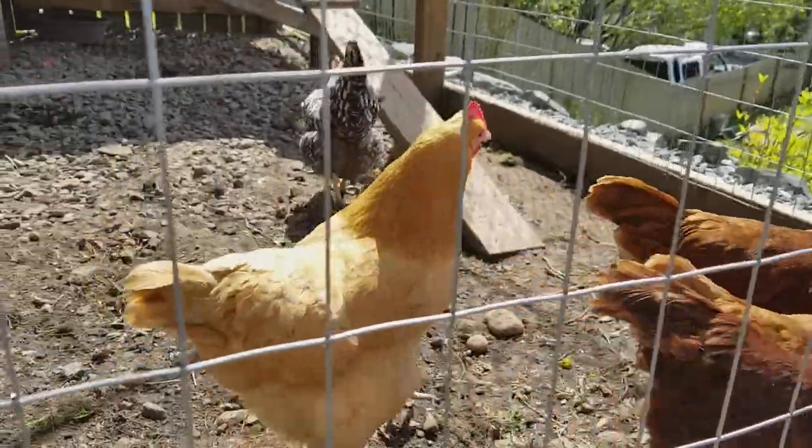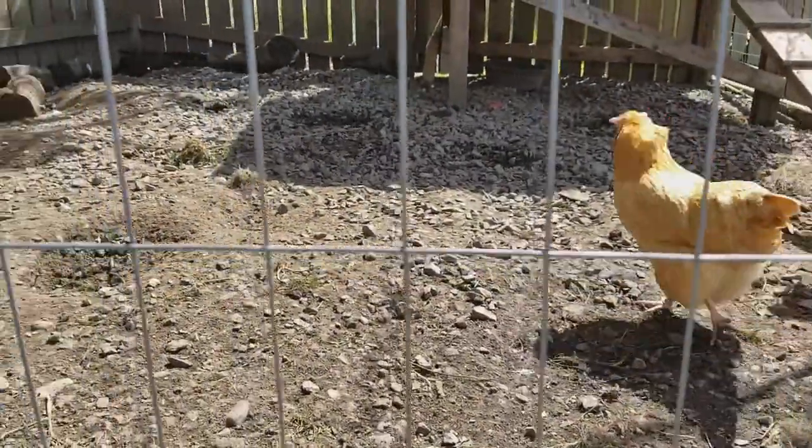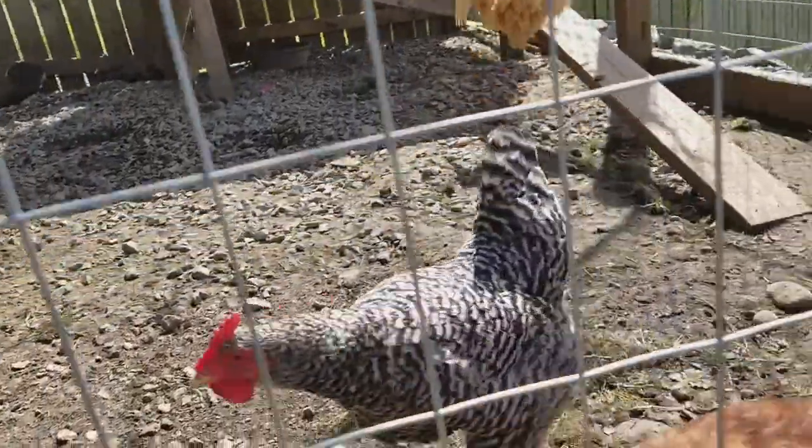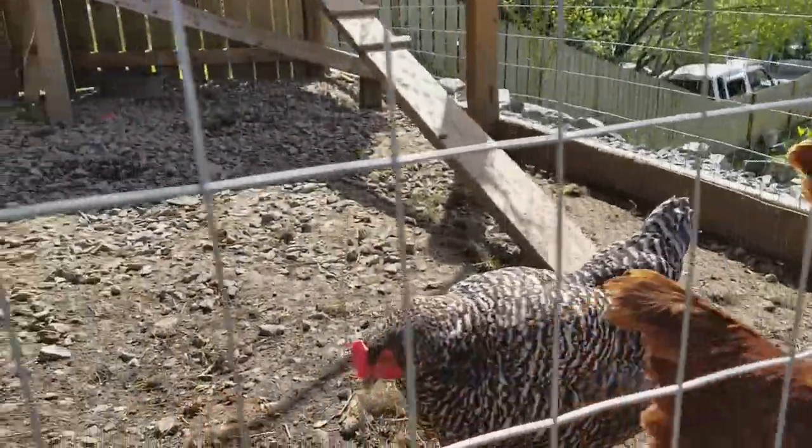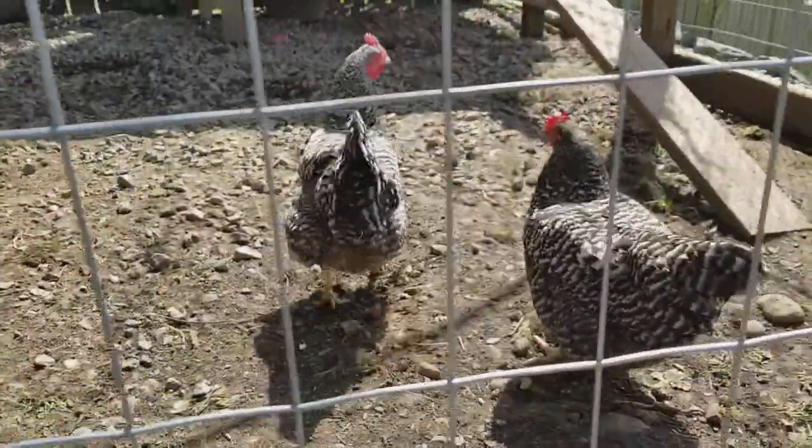No trouble whatsoever. You've got such a nice enclosure for them, everything just to keep them all healthy. Yeah, number one thing is... Look at that thing, man. That's a big old thing right there. That's a rascal.